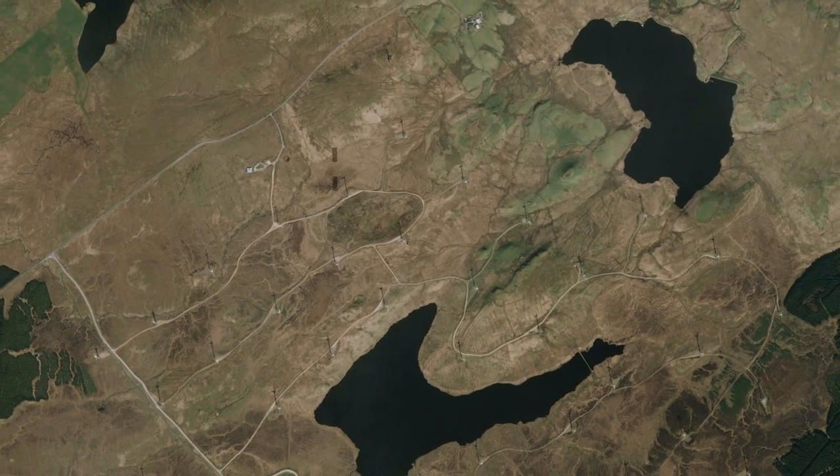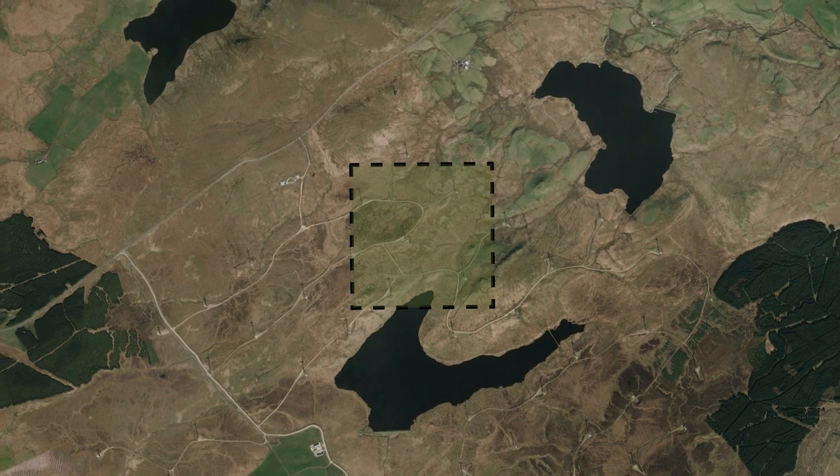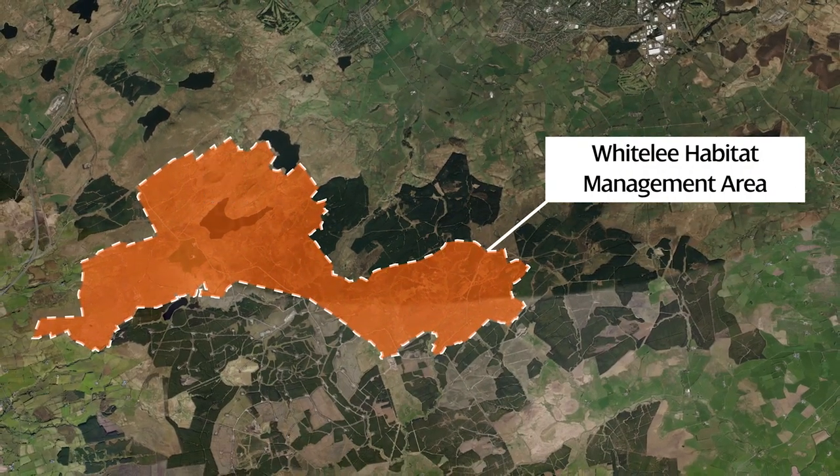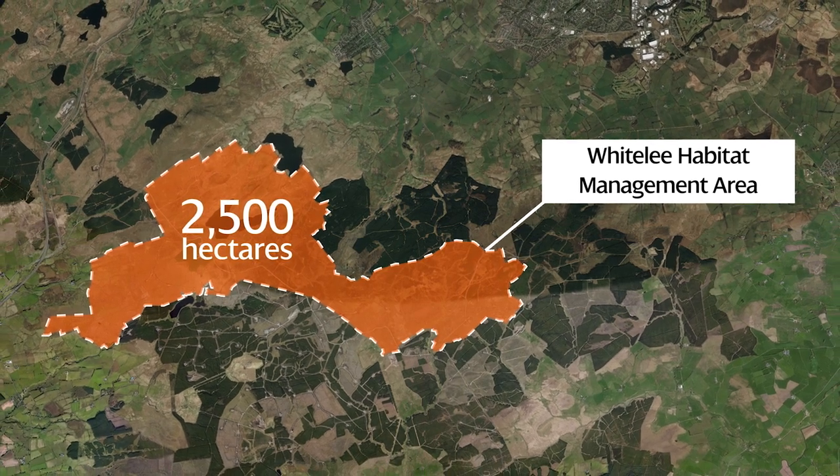For example, the footprint of our infrastructure at Whitelea Wind Farm is around 97 hectares, whereas the land that is benefiting from positive habitat management is over 2,500 hectares.